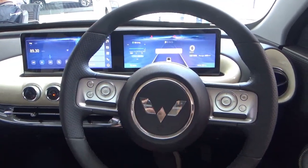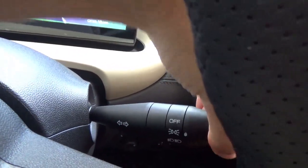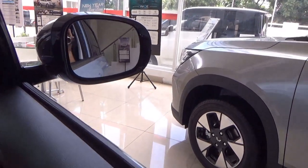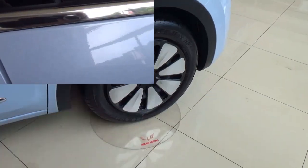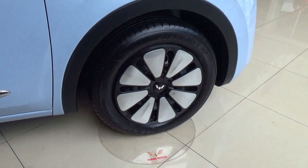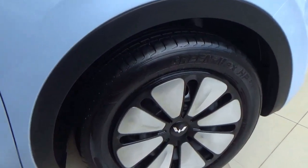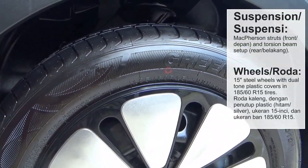Now let's take a look at the exterior. Turn on the headlights and roll down the driver's side window. For the wheels, this has 15-inch steel rims along with dual-tone plastic covers, wrapped in Green Max HP 185/60 R15 tyres.